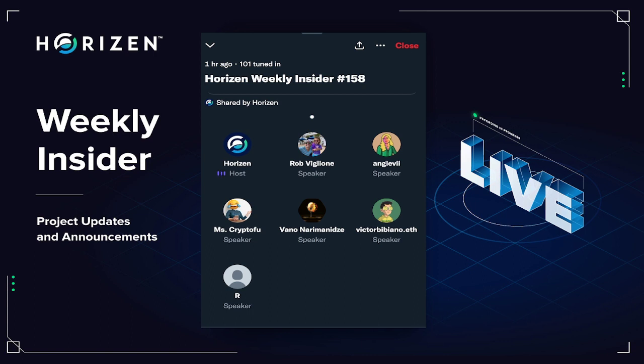Okay, great. So we'll go ahead and get started. I'll be posting the mentee link shortly in the space, so look out for that so that you can send us your questions. Welcome everybody to Horizon Weekly Insider number 158. Today is Monday, October 24. Please be aware that this call is being recorded and will be available for you to check out later on the Horizon podcast.